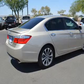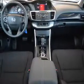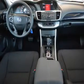Power door locks, power windows, cruise control, Bluetooth wireless, an AM-FM stereo with a CD player, power mirrors, power steering. Our website offers more information on all of our vehicles.